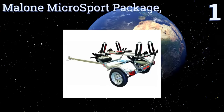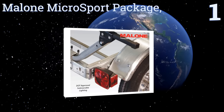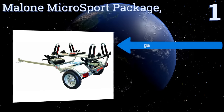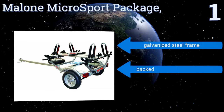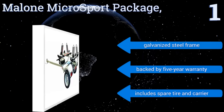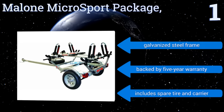Taking the top spot on our list, plan your next outdoor trip with the Malone Microsport Package — another high-end model from a company with a reputation for producing quality, reliable boat trailers. Though it's designed specifically for canoes and kayaks, it will just as easily carry your bicycle. It features a galvanized steel frame, a five-year warranty, a spare tire, and a carrier for it.